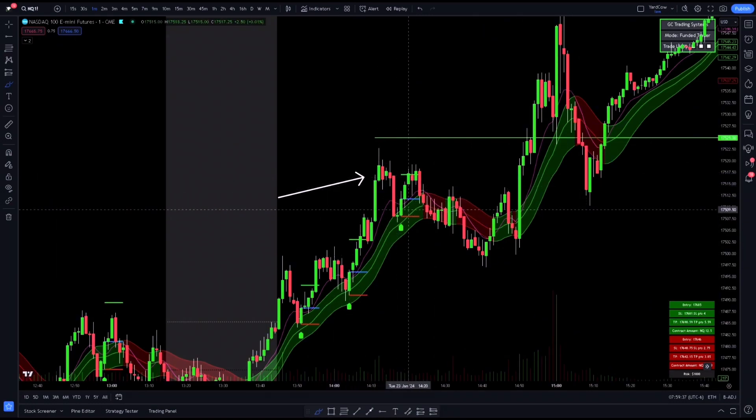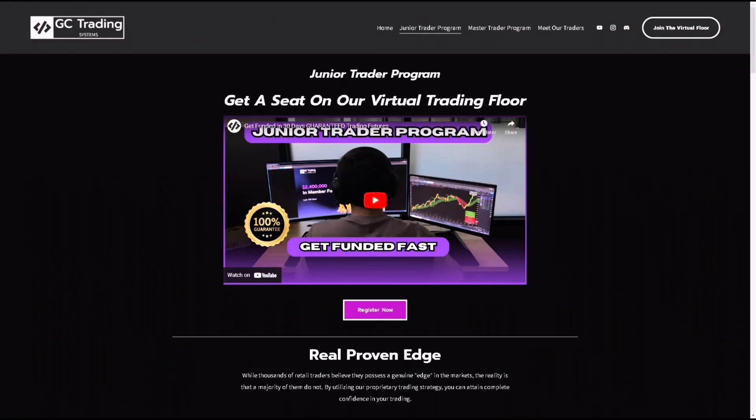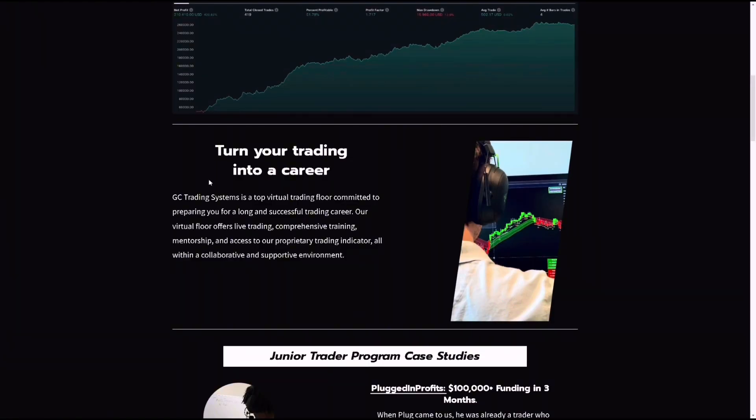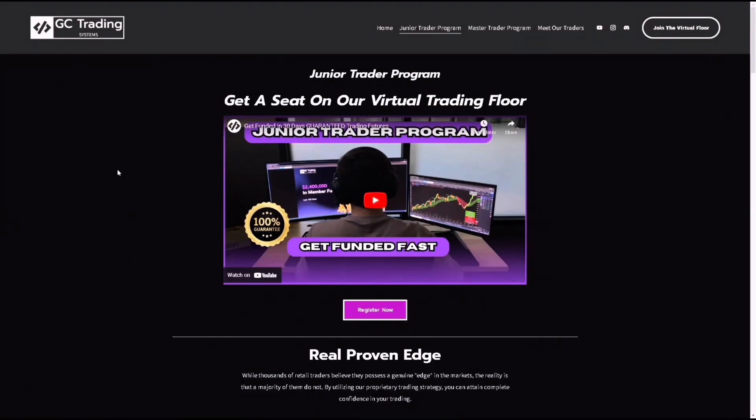In my opinion, this is an A-plus setup — a really great setup with very little drawdown, just this little wick right here. If you want to join our virtual trading floor, go to our website — the link is in the description. You can trade with us live every single morning, get access to our strategy, and turn your trading into a career. Thanks for watching guys, I hope this helped. Please give us a like and subscribe — see you guys on the floor.